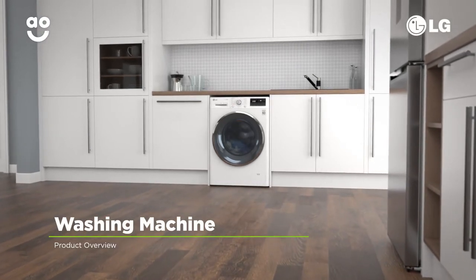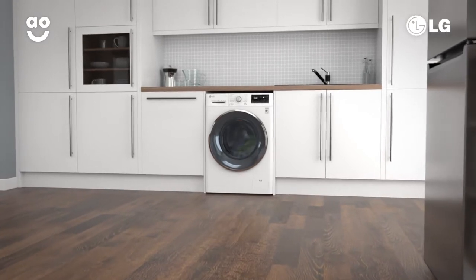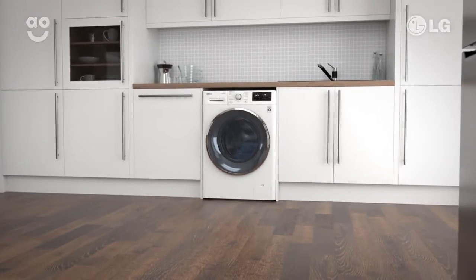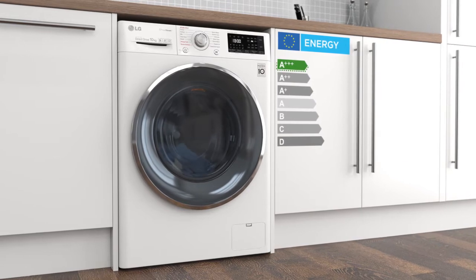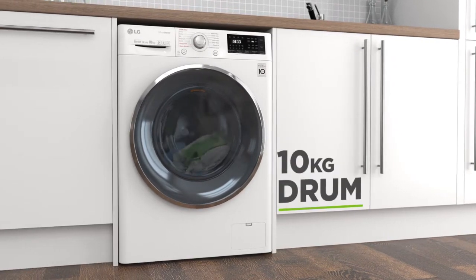This super stylish washing machine from LG is perfect if you're looking for an energy efficient model with clever technology and fantastic performance. It has an incredible A+++ energy rating, a 1400 rpm spin speed and a large sized 10 kilogram drum.